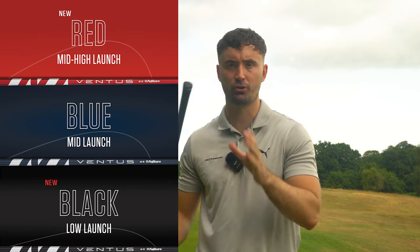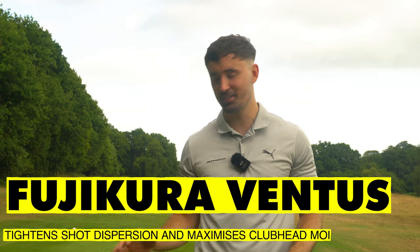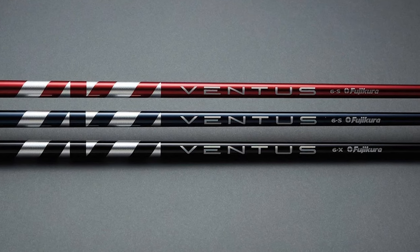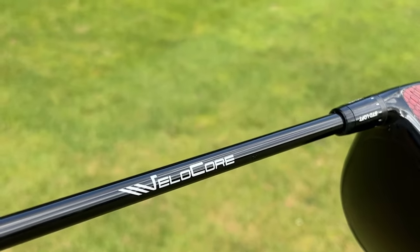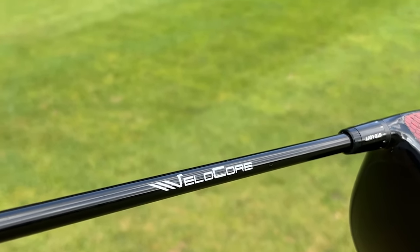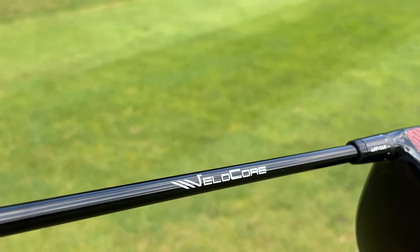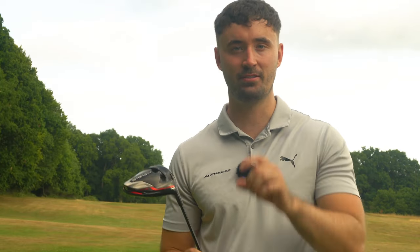The big thing about the Ventus shaft — the Black, Red, and Blue, three offerings — is that it tightens shot dispersion and maximizes the clubhead MOI. A forgiving driver shaft — who'd have thought? There's tons of technology that goes with this, but the most interesting is the Velocore technology. A lot of you may have seen stock offerings with Ventus shafts, such as TaylorMade who offer the Stealth with a Ventus Red. It doesn't come with the Velocore technology, and that is quite a big difference, so keep a lookout and make sure your Ventus shaft has Velocore technology.